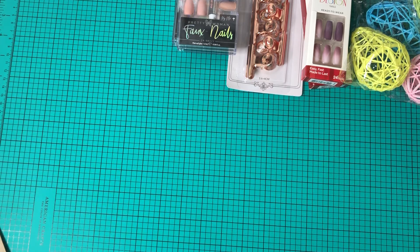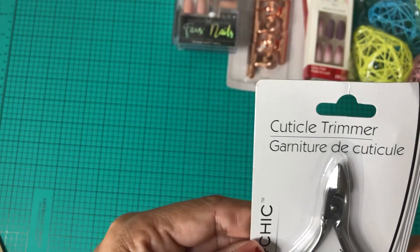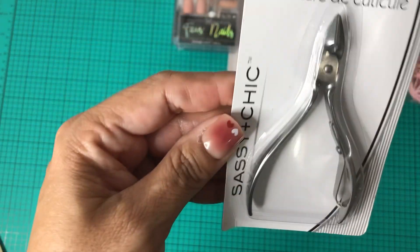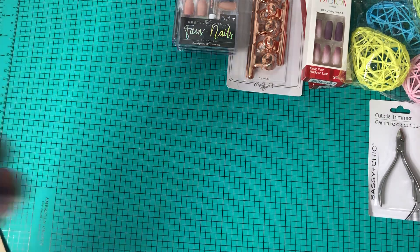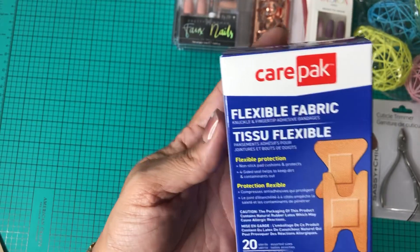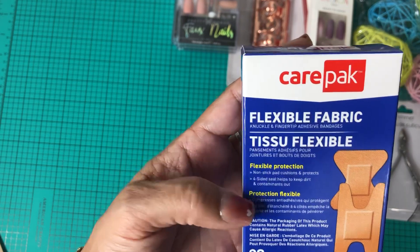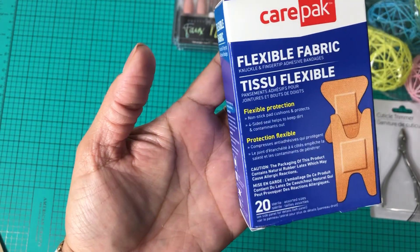I picked up a cuticle trimmer from Sassy and Chic, and also some Care Pack flexible fabric band-aids — there are 20 in the pack.